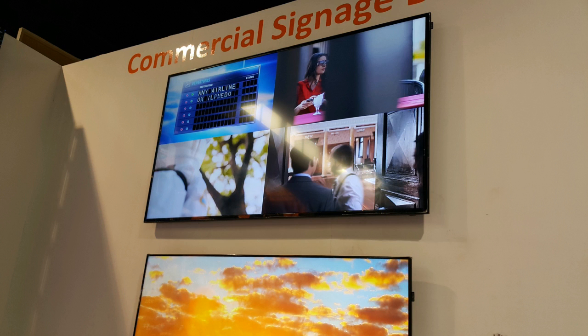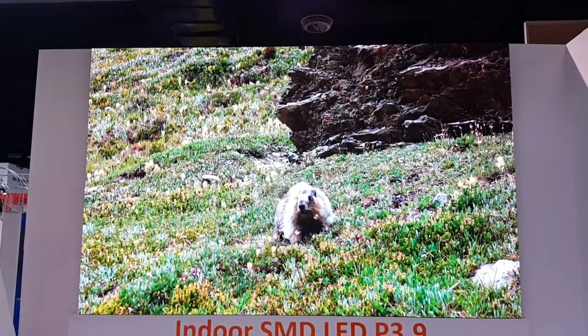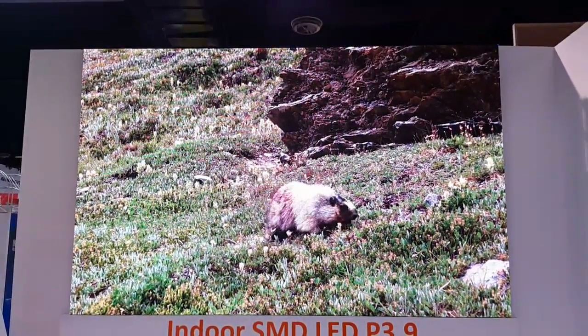Moreover, there was the Samsung ultra-slim 4K 65 and 75-inch TV and video wall. But the huge 100-inch indoor SMD LED was something new in my region, and console gaming on it will be lols.